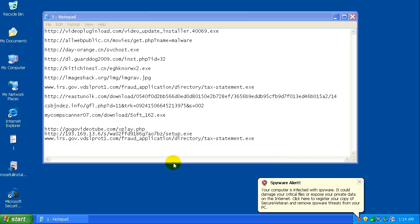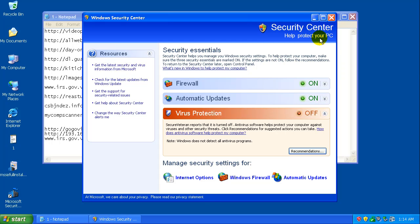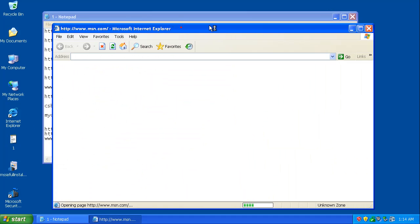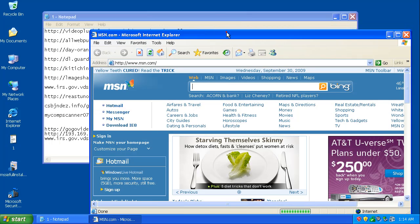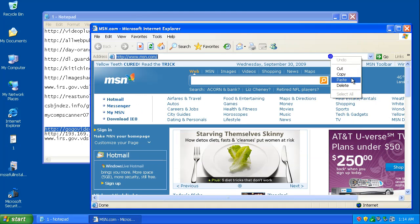Welcome to video 2 for the new Microsoft Security Essentials review. As you saw in video 1, we installed Microsoft Security Essentials and fully updated it. We actually have a rogue right now — as you can see, Secure Veteran looks like a fake Windows Security Center. I have three more I want to test, then I'll do a full scan with MSE to see if it finds anything extra.